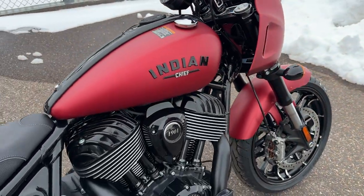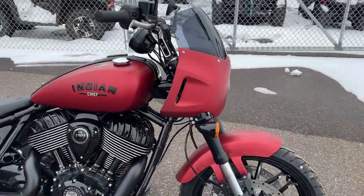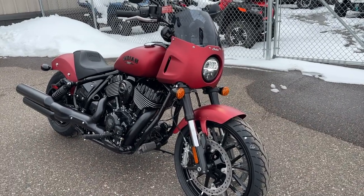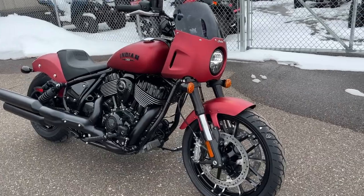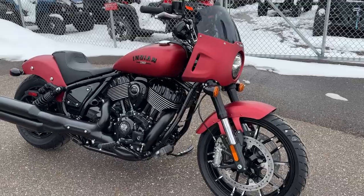Very pretty motorcycle for those who want to hit the back roads on a cruiser but take corners nice and fast. You've got pretty good ground clearance and a pretty good lean angle on this - it's mid-control. This will be a fun bike for sure.